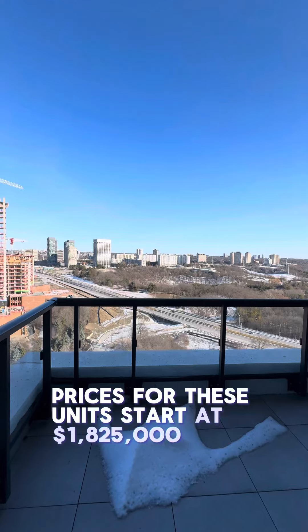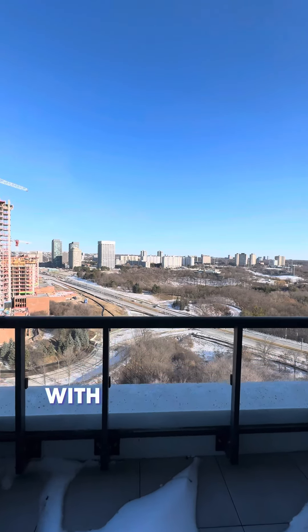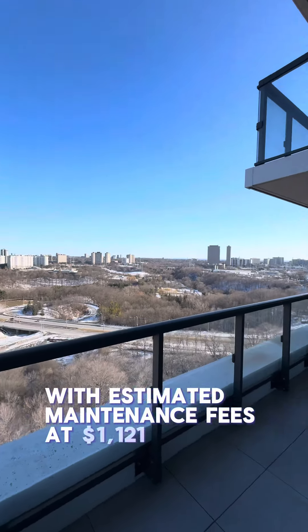Prices for these units start at $1,825,000 with estimated maintenance fees at $1,121 a month.